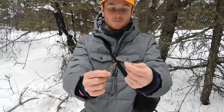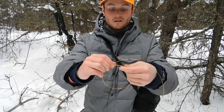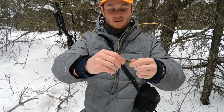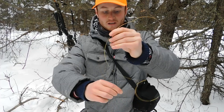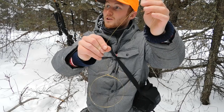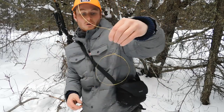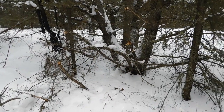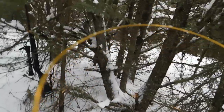Hold it down and then just wrap it around the main wire there. Once you've done that it's pretty easy — take the other end of the loop and slip it up through there. Then you just form the size of your circle. You just want it big enough so just their head fits in there. I found a trail not far from where I shot that rabbit — it goes right underneath the base of that tree there.